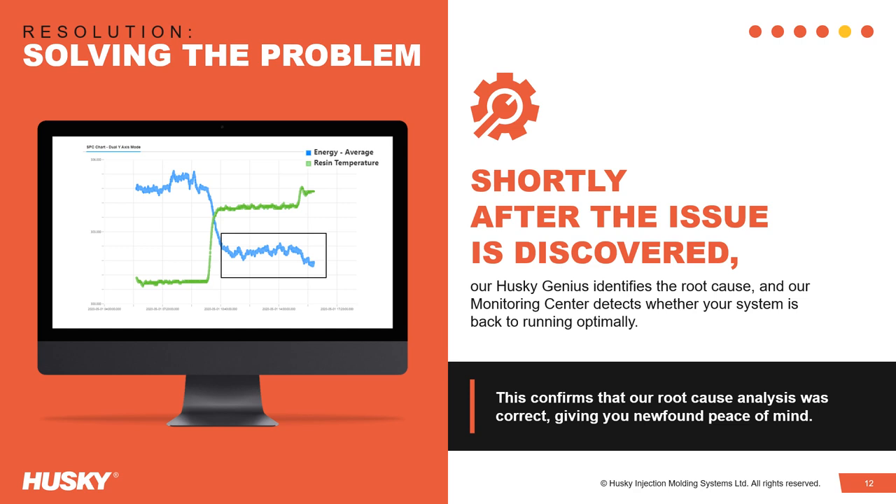Additionally, regular performance reviews with the customer track system performance against long-term production targets. This ensures goal alignment between Husky and our customer.